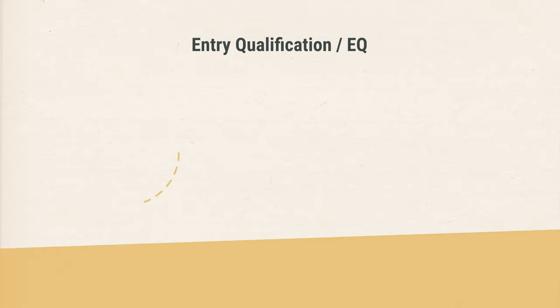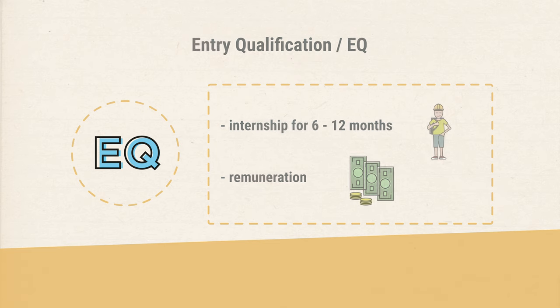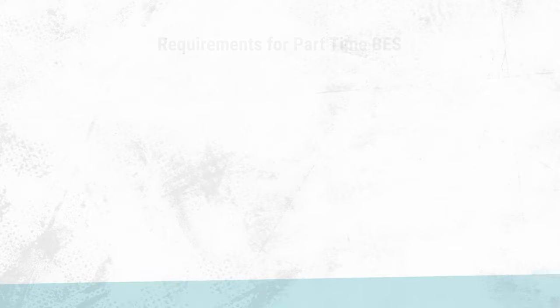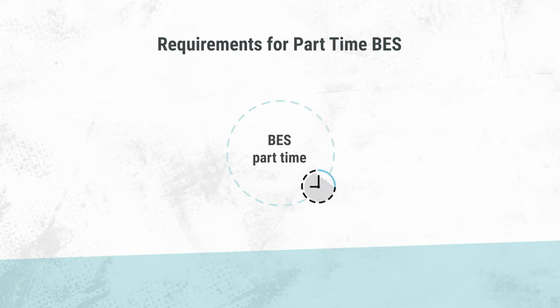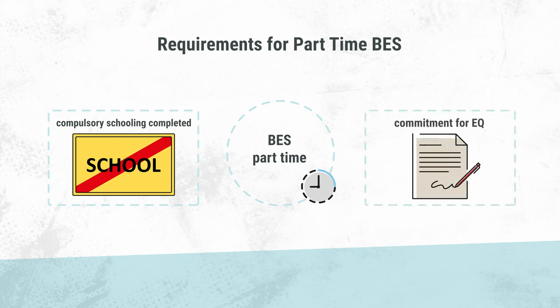The EQ is similar to an internship that you do for 6 to 12 months at a training company that has given its approval beforehand. In BES Class 2 in part-time form, pupils can obtain the lower secondary school leaving certificate. Only students who have already completed their compulsory schooling can be accepted into the BES on a part-time basis. In addition, they must present a commitment for an entry qualification from a company.